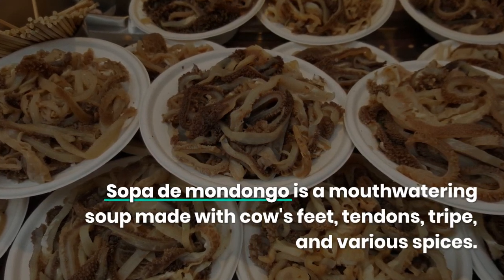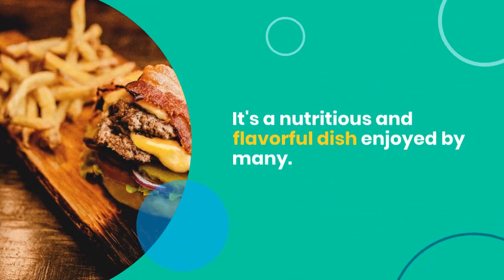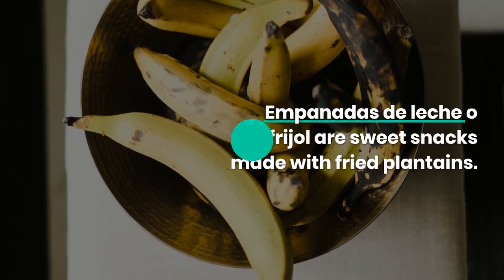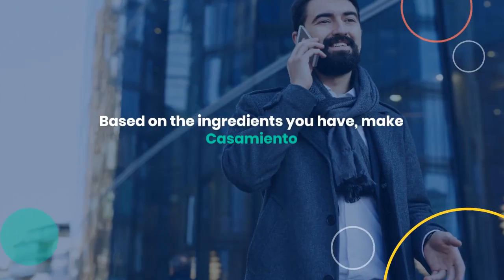Sopa de Mondongo is a mouth-watering soup made with cow's feet, tendons, tripe, and various spices. It's a nutritious and flavorful dish enjoyed by many. Empanadas de leche o frijol are sweet snacks made with fried plantains, crushed into a paste and molded into a donut shape. They're a popular treat found in bakeries across the country.